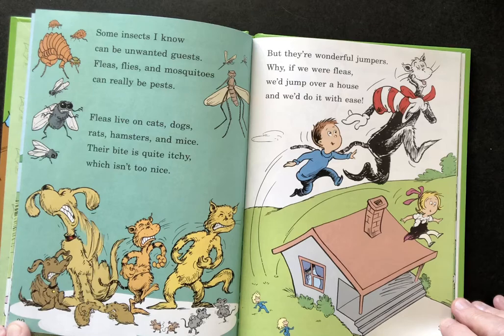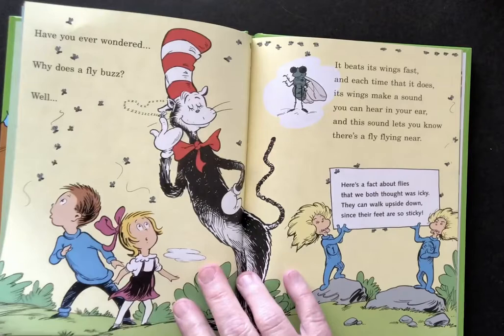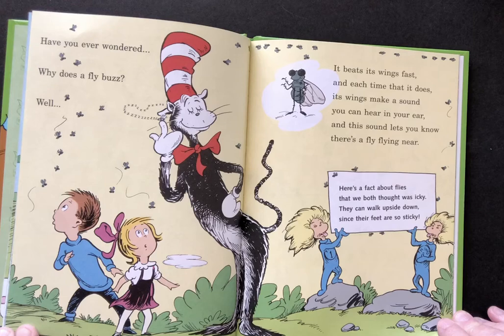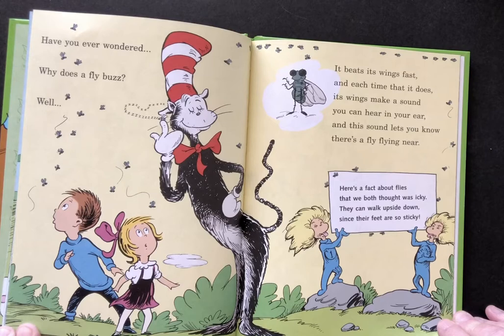But they're wonderful jumpers. Why, if we were fleas, we'd jump over the house and we'd do it with ease. Have you ever wondered why does a fly buzz? Well, it beats its wings fast and each time that it does, its wings make a sound you can hear in your ear. And this sound lets you know there's a fly flying near.